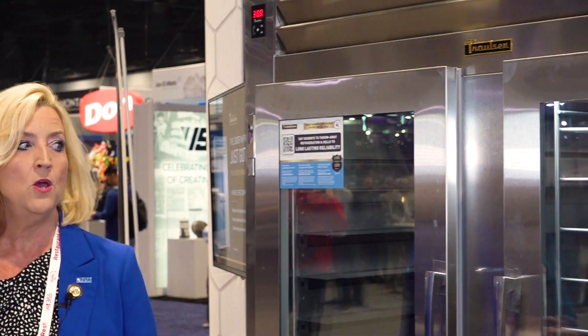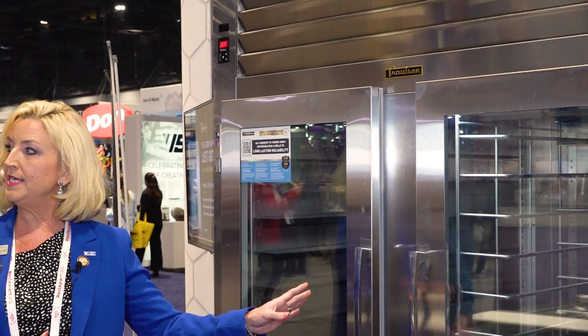Obviously there are a lot of reach-ins on the market. What sets this apart and why should people take a second look? A couple of things that Charleston does differently: we are using variable speed compressor technology to help get that energy usage down. We're going to have well over 100 ENERGY STAR rated products released to the market very soon, which we feel leads the way in that space.